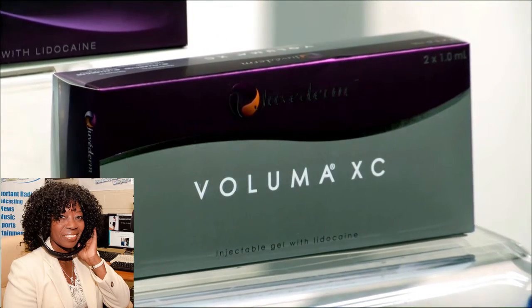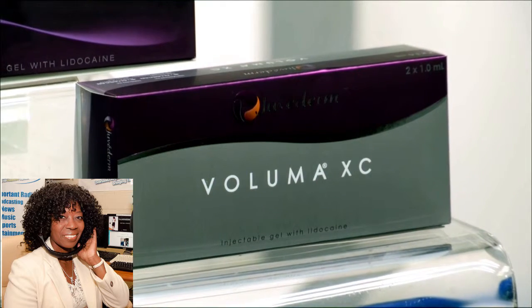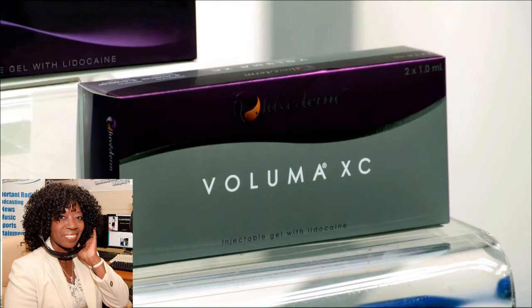Juvederm Voluma XC is FDA approved. It's a filler for the cheek area. And by putting in a little filler there, you're kind of reasserting some of that soft tissue that you might have lost over the years, which makes you look a little tired. So by putting filler in the cheek, you can get a natural lift and brightness to the upper face.